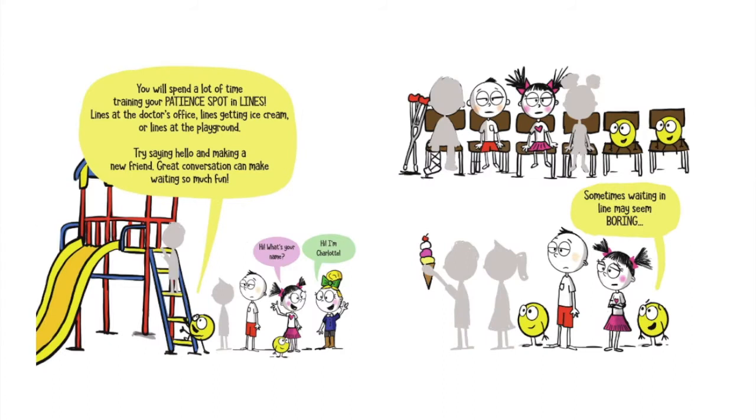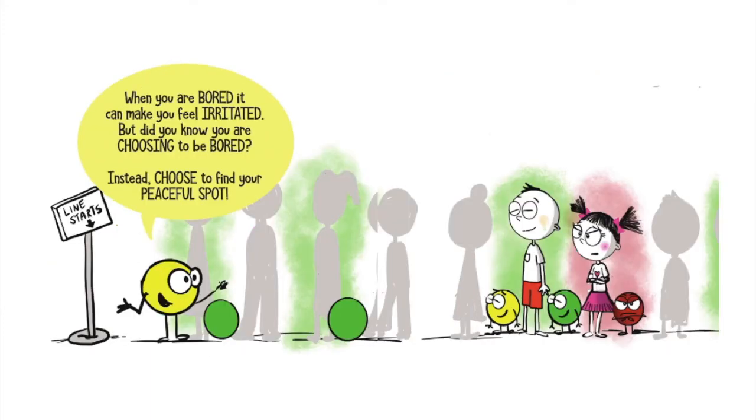You will spend a lot of time training your patience spot in lines — lines at the doctor's office, lines getting ice cream, or lines at the playground. Try saying hello and making a new friend. Great conversation can make waiting so much fun. Sometimes waiting in line may seem boring. When you are bored, it can make you feel irritated. But did you know you are choosing to be bored?